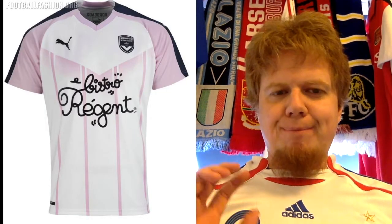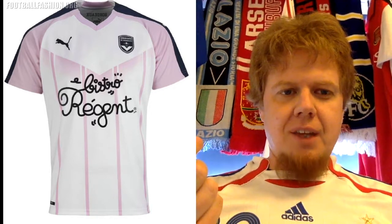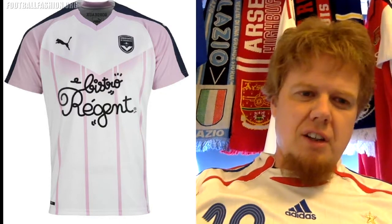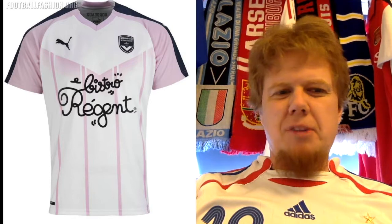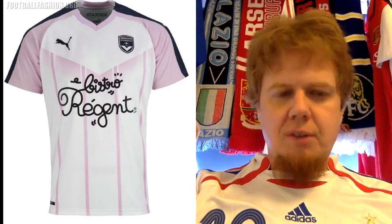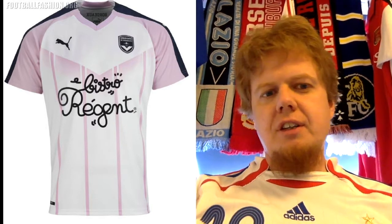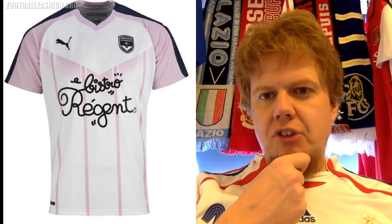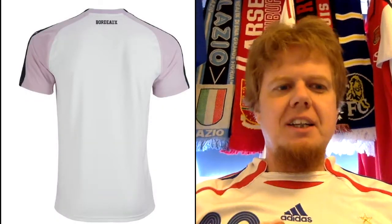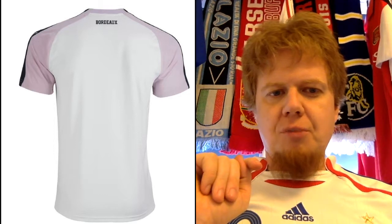The away jersey tries too much. The best thing about it is how playful the sponsor looks — I could probably even forgive the pink — but it tries to combine the home jersey chevron style with stripes, and that's a little messy. Then they use a color that isn't really a club color. I'm not sure whether the stripes on the sleeves are navy or black — it's just too undefined. For that reason I gave it only three stars. Interestingly, the back just says 'Bordeaux' in text rather than using the logo on the front, which is a bit odd.